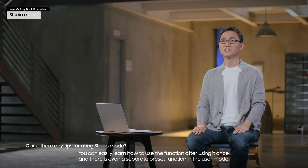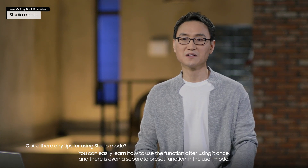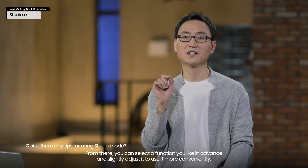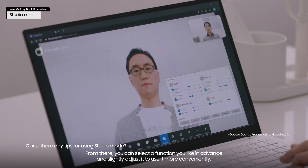You can easily learn how to use the function after using it once, and there is even a separate preset function in the user mode. From there, you can select a function you like in advance and slightly adjust it to use it more conveniently.